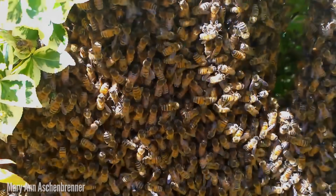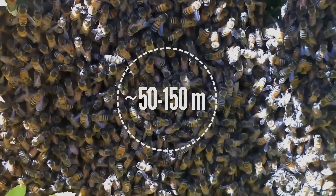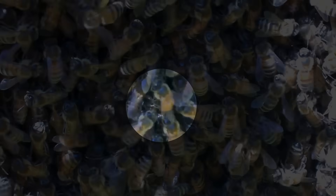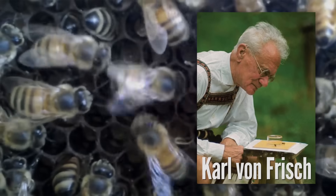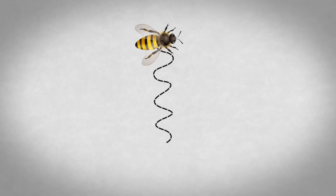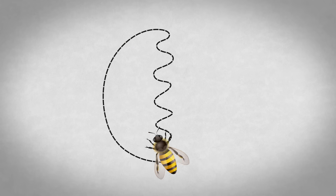Foragers dance to tell other bees where to find food. A circle dance means flowers are pretty close to the hive, but for food that's farther away, they get their waggle on. The waggle dance of the honey bee was first decoded by Carl von Frisch, and it's definitely one of the coolest examples of animal communication in nature. First, the bee walks in a straight line, wagging its body back and forth and vibrating its wings, before repeating in a figure eight.